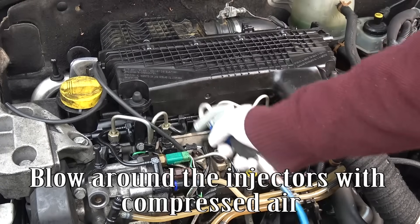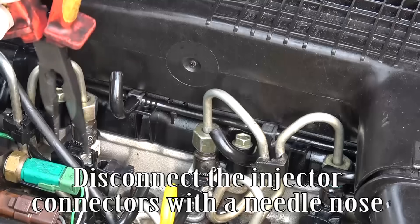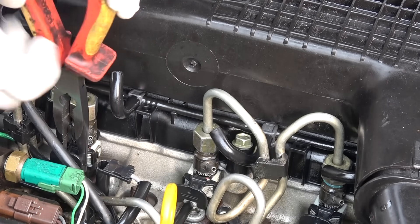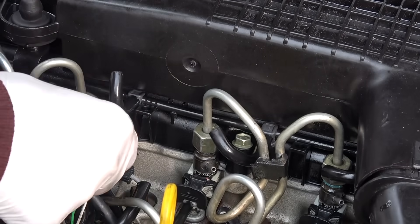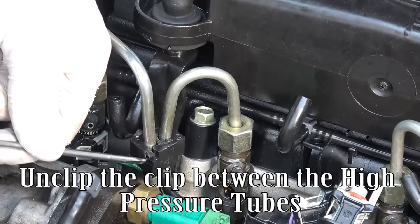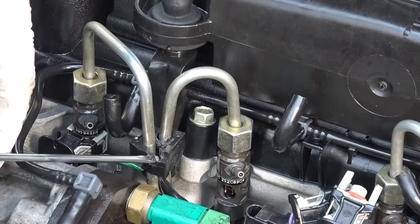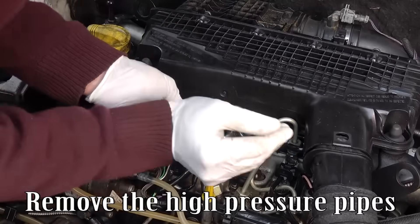Blow around the injectors with compressed air. Disconnect the injector connectors with needle nose pliers. Unclick the clip between the high-pressure tubes. Remove the high-pressure pipes.